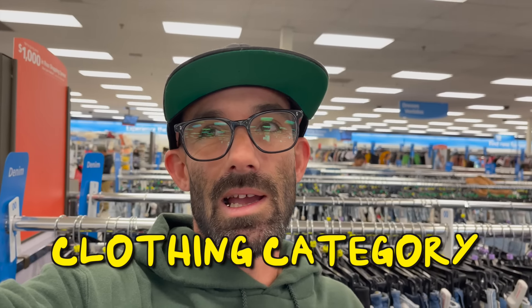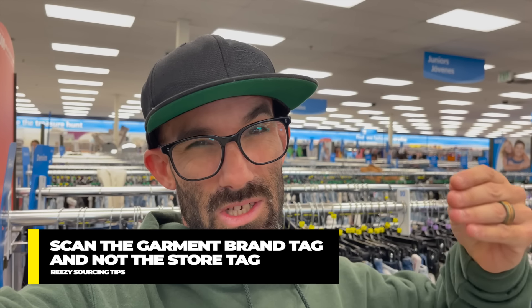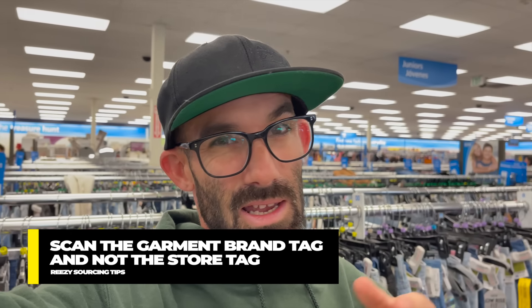Another category that has a ton of opportunity is the clothing category. I cannot stress this enough — it's just so vast, there's so much clothing, nobody can know it all. So if you go through the clothing and you scan everything, you're bound to find something that's profitable. Just make sure you're scanning the actual garment tag from the brand, which is sometimes hidden inside the garment, and not the store tag, because that's not going to bring up anything.